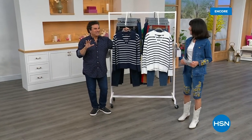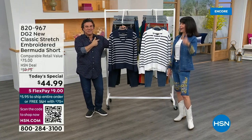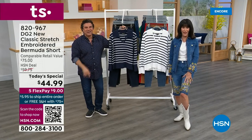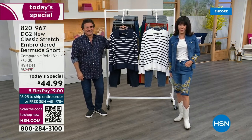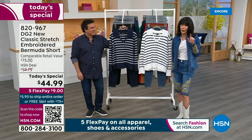Debbie D just texted me — she's like, I just ordered the Kelly Green. Hilarious. The Kelly Green from our fabulous Today's Special — over 10,000 spoken for. 10,300. And we haven't even been on the air for an hour today.